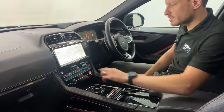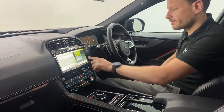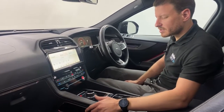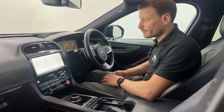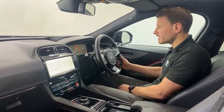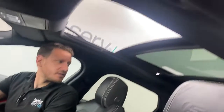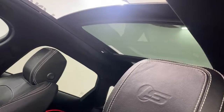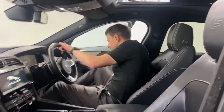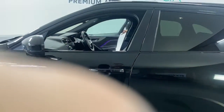All touch screen system, automatic stop start, heated seats, automatic aircon — everything you'd expect really on a car like this. The sunroof goes right back; panoramic roofs are a well sought-after option on these SUVs. So it really is very well specced.